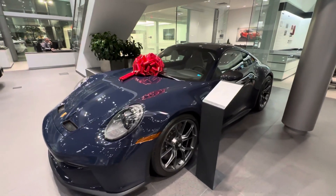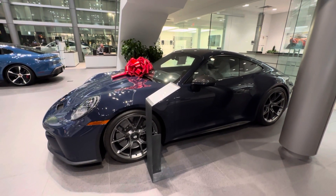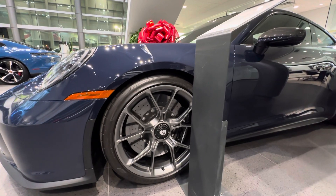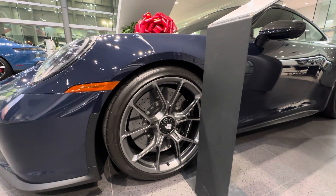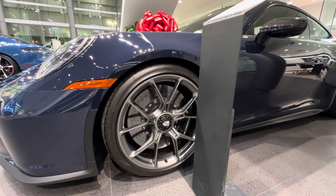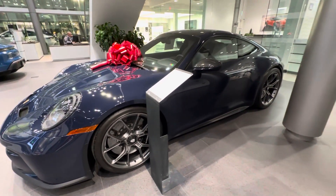The center-locking wheels are also standard on the GT3 — 20 inches in the front, 21 inches in the back. The rear wheels are also fitted with the rear axle steering system as standard. Specifically on this car, the center-locking wheels are painted by Porsche in Satin Platinum — a dark gray satin finish that looks spectacular against the Dark Sea Blue.